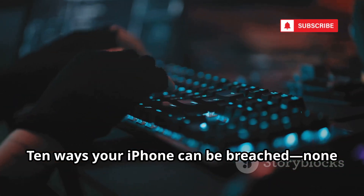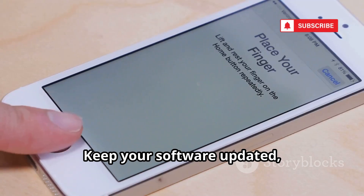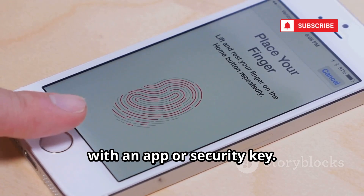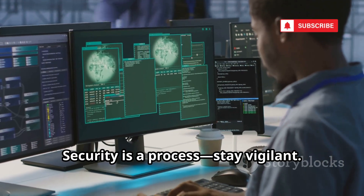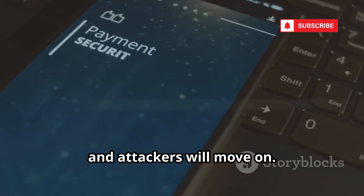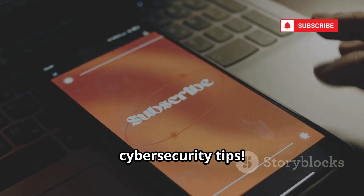Those are 10 ways your iPhone can be breached — none of them science fiction. The threats are real, but knowledge is your best defense. Keep your software updated, use strong passwords, and enable multi-factor authentication with an app or security key. Be skeptical of unsolicited messages, links, and public connections. Security is a process — stay vigilant, make yourself a hard target, and attackers will move on. Stay safe, stay informed, and keep your devices updated. Subscribe for more cybersecurity tips.